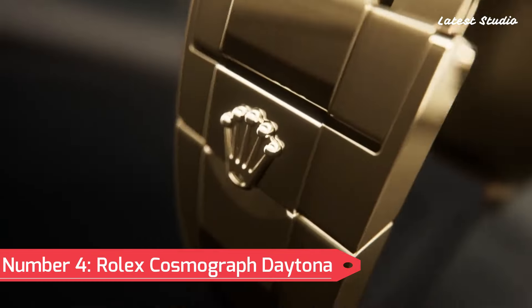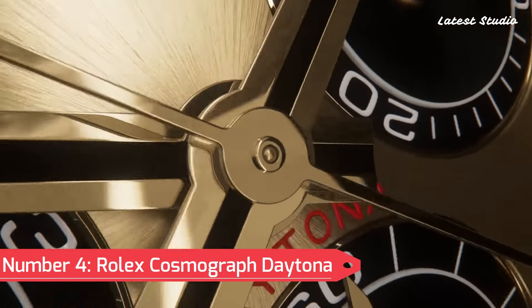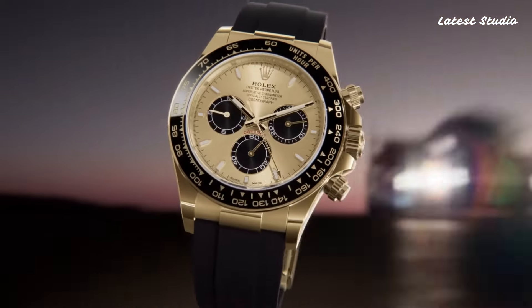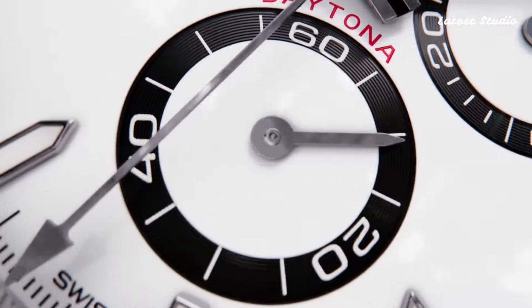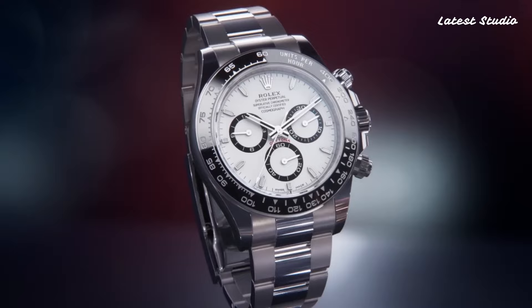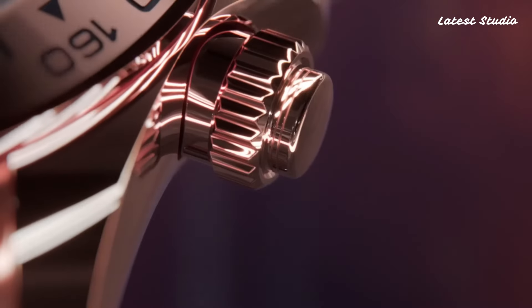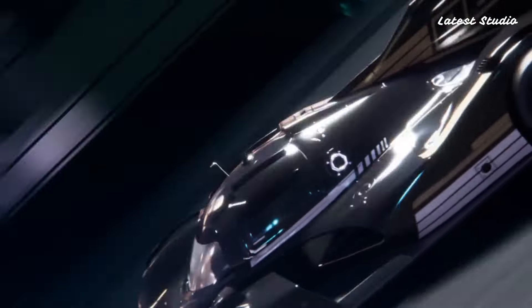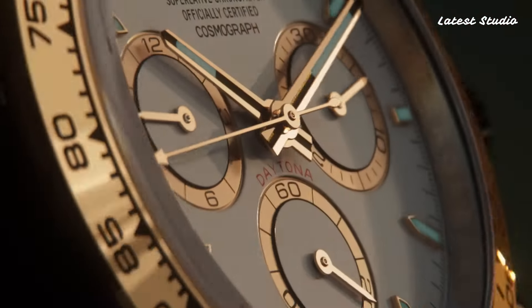Number 4: Rolex Cosmograph Daytona. Characterized by a stainless steel case and oyster bracelet, the fixed black Cerachrom bezel showcases tachymeter counter markings, while the black lacquer dial features luminous silver-toned hands and index-hour markers. Driven by the Rolex caliber 4130 automatic movement with a 72-hour power reserve.